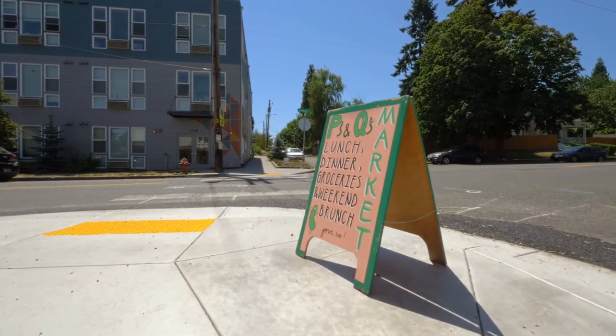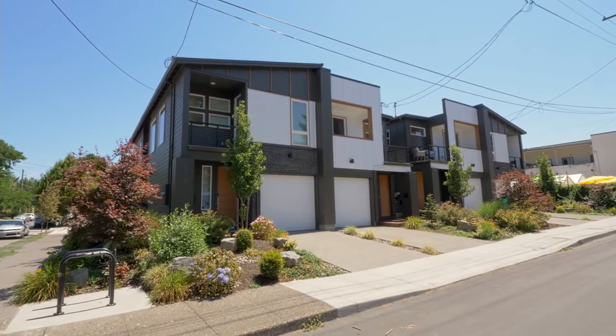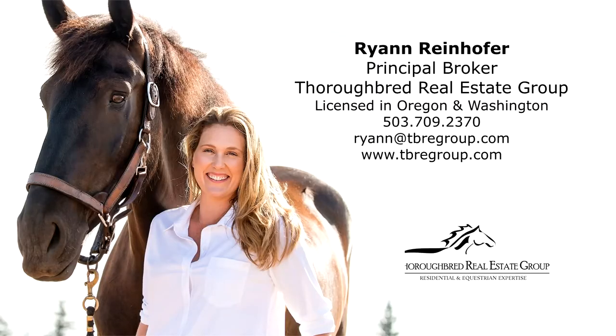A fantastic opportunity in a vibrant location — it's all here ready for you to call home. This is just a preview; there's so much more for you to see. To schedule a showing or for more information, please contact Ryan Reinhofer at 503-709-2370.